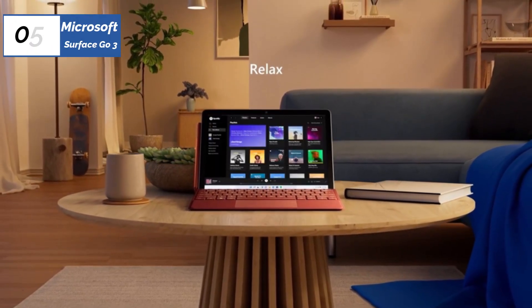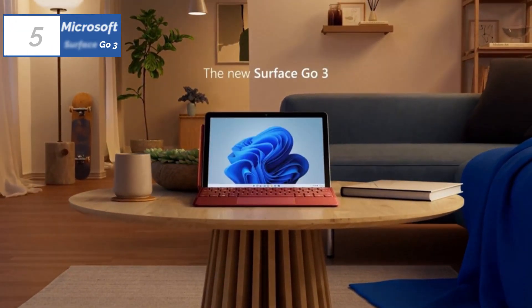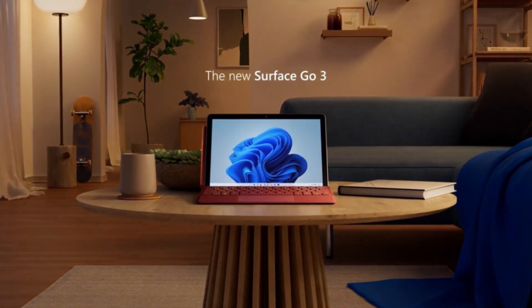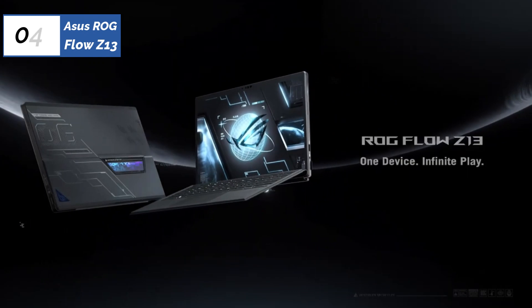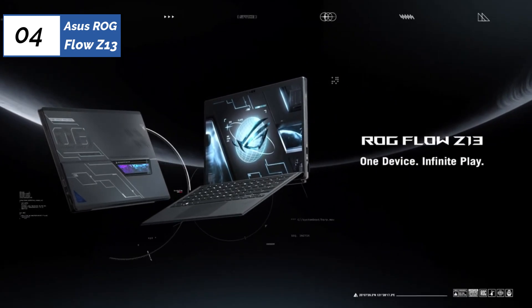Additionally, since the Go 4 is not expected until 2023, there's no need to worry about it becoming outdated soon. Moving on to the fourth position, we have the Asus ROG Flow Z13, as the best gaming option available in the market.